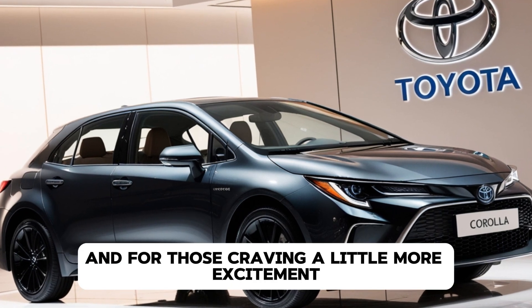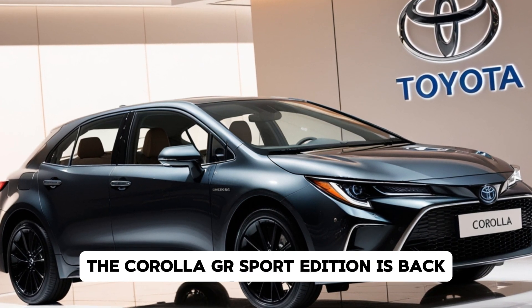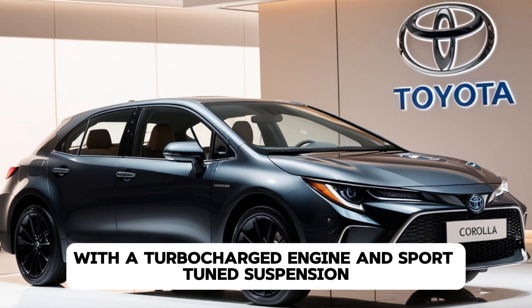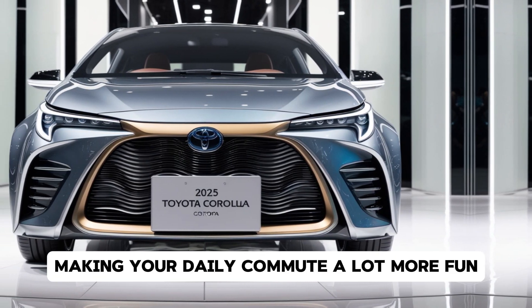And for those craving a little more excitement, the Corolla GR Sport Edition is back with a turbocharged engine and sport-tuned suspension, making your daily commute a lot more fun.